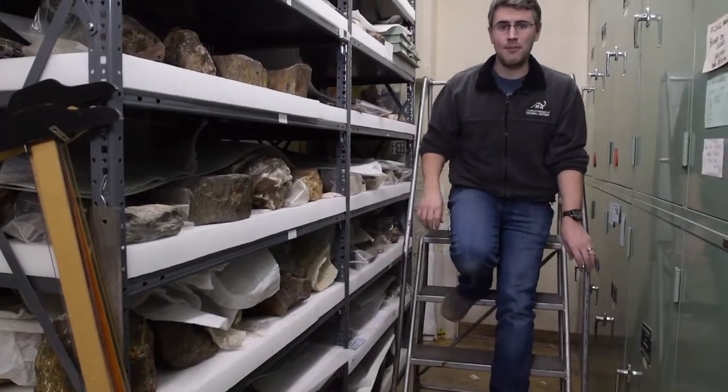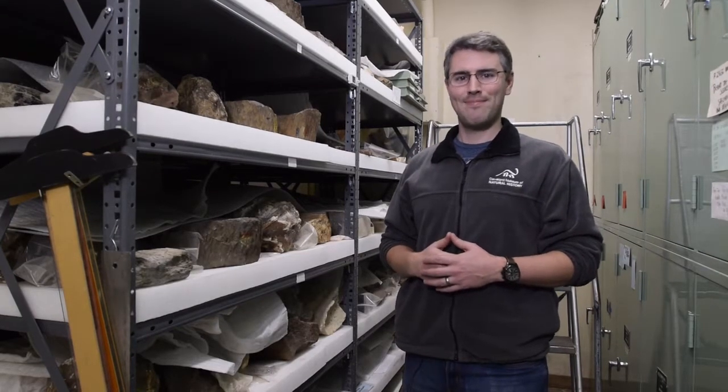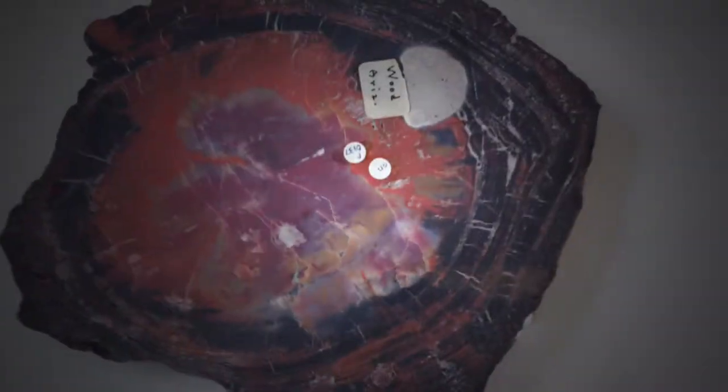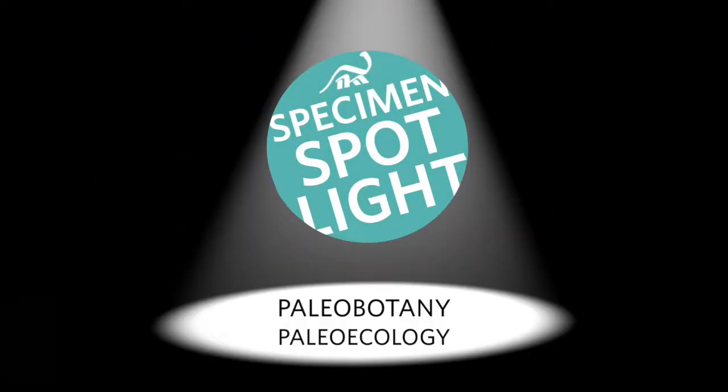Hi, and welcome to the Cleveland Museum of Natural History's Specimen Spotlight. I'm your host, Lee Hall, and today some very interesting things are sprouting up in the Department of Paleobotany and Paleoecology. Today we're here with Dr. Denise Hsu, who is the Curator of Paleobotany and Paleoecology.